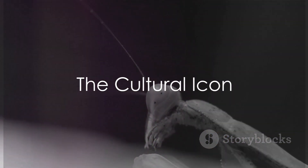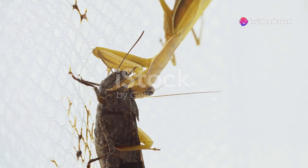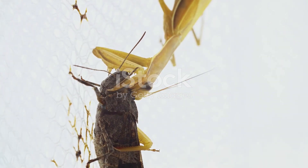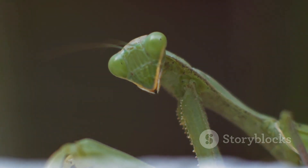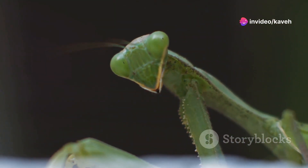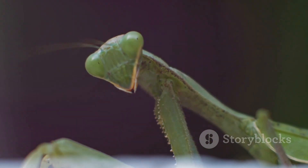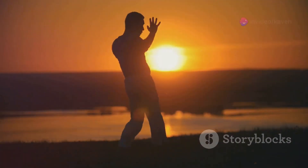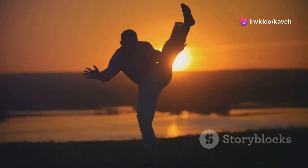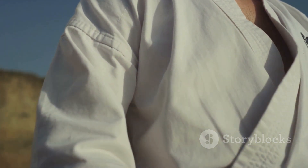Across cultures and centuries, the mantis has fascinated humans. This intriguing insect has not only captivated the attention of those who study nature, but has also woven itself into the very fabric of cultural mythologies and symbols. In many Asian cultures, the mantis is more than just an insect — it is a symbol of mindfulness, precision, and calm. Its deliberate and calculated movements are often seen as a form of meditation in motion. In China, the mantis has a special place in martial arts. The southern praying mantis style, for example, mimics the movements of the insect, emphasizing speed, accuracy, and the element of surprise. This style reflects the high esteem in which this creature is held, symbolizing strategic power and patience.